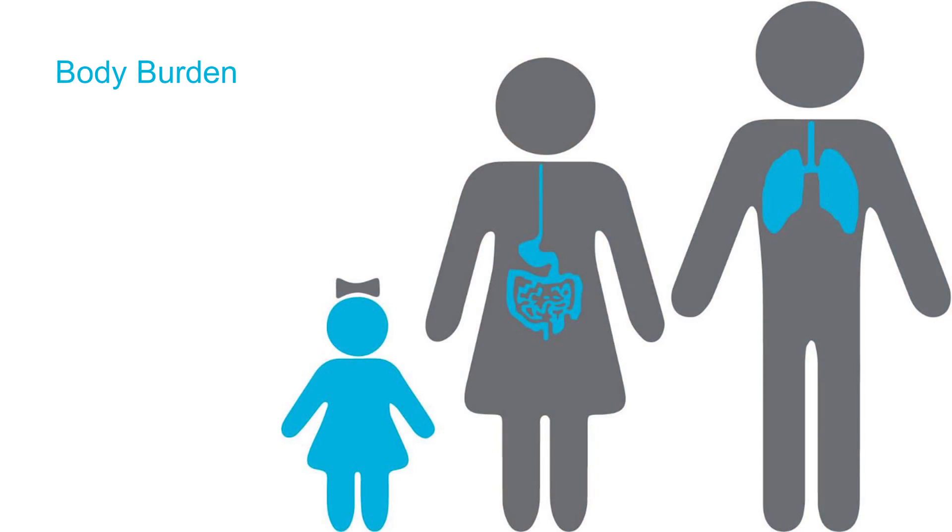I want to introduce the concept of body burden. This is the idea that the synthetic materials we put into our buildings, when they come into the space, they're not fully cured or they're still reacting. So emissions come out of those materials, or they're not well bonded, and small portions come out and get into our space.